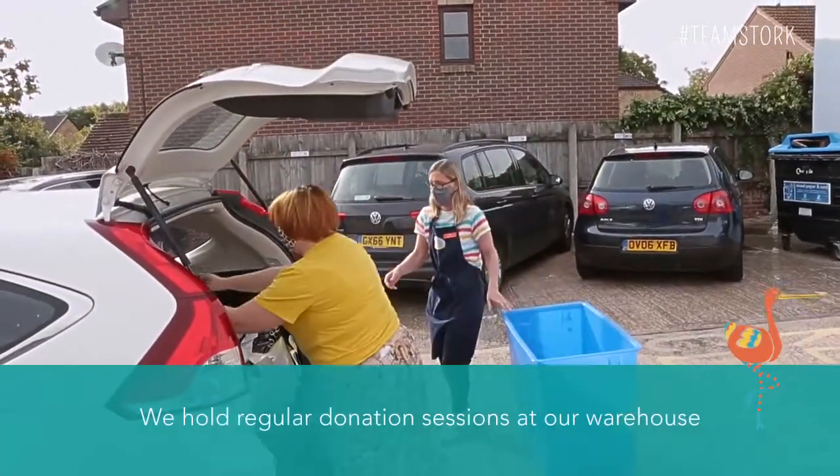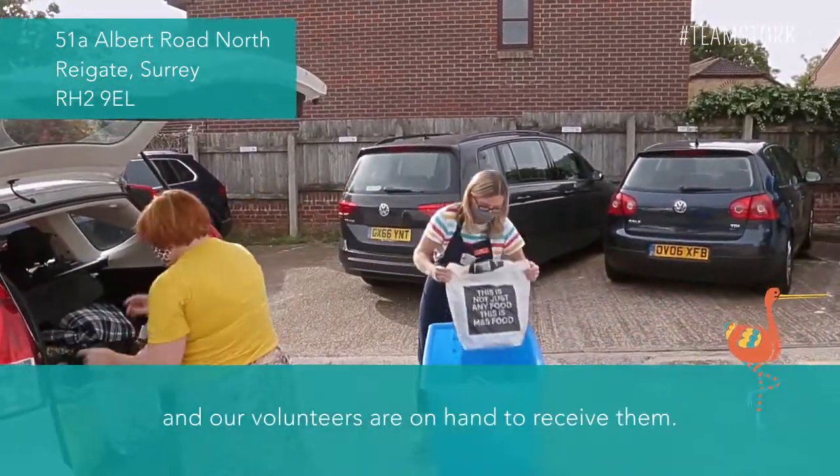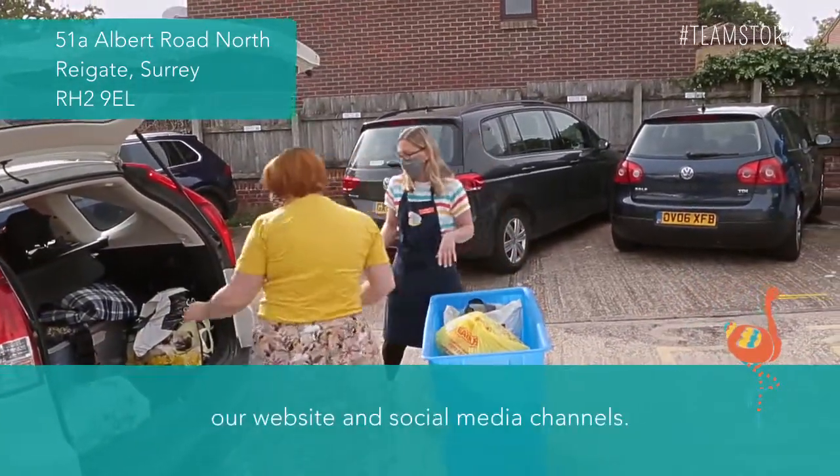We hold regular donation sessions at our warehouse in Rygate where the community drops items off and our volunteers are on hand to receive them. These sessions are published in advance on our website and social media channels.